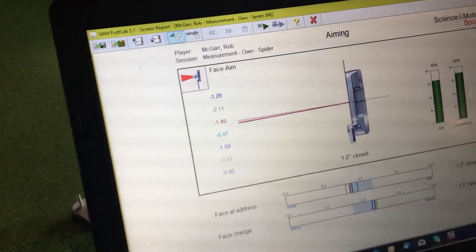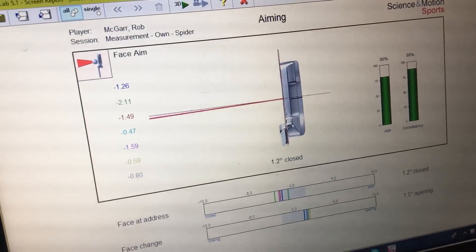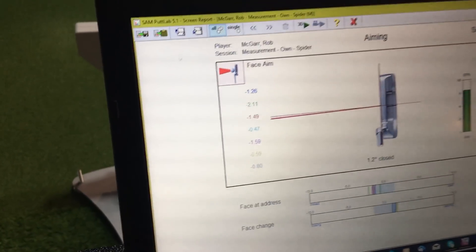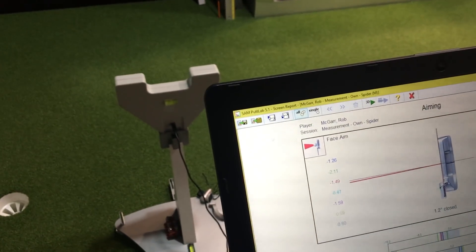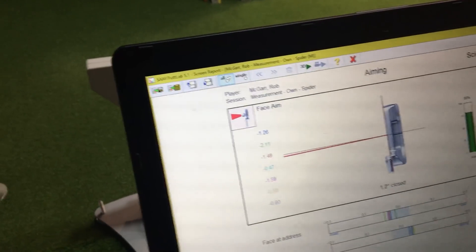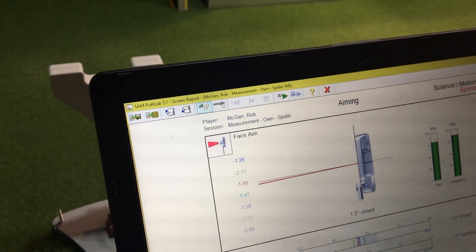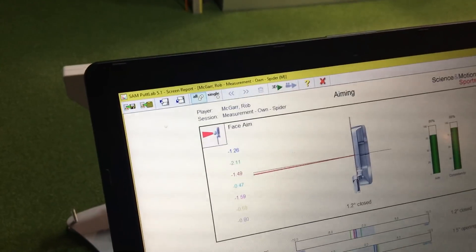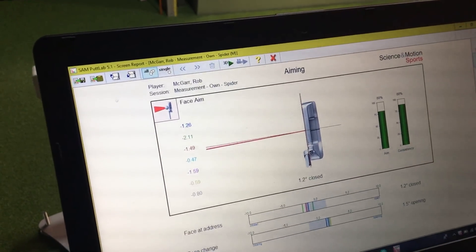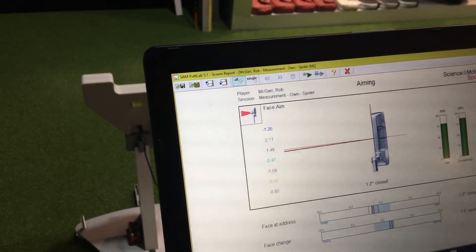Looking at face at aim: standing down the end, Rob could see my tendency was to set up a dress slightly left. I'm averaging 1.2 degrees closed — interesting, because I'd have guessed my face was actually open and right. It could be that because I set up quite open, it looks right relative to my alignment, but it's still closed to target. The good thing is consistency is high on that too, which makes alignment tweaks much easier.